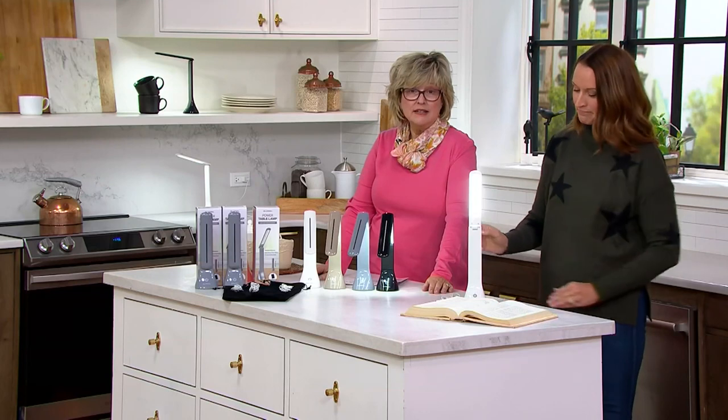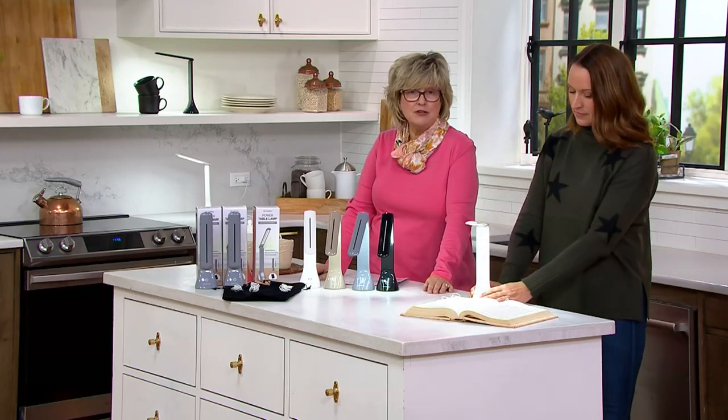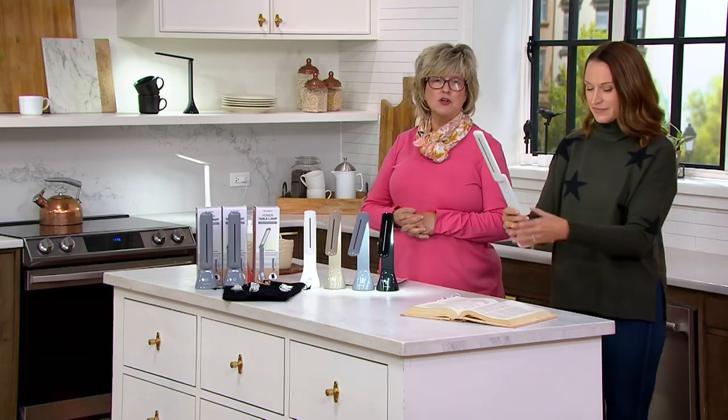No cords unless you want to use the cord, and then the cord will bypass your batteries or you can use it if you run out. Over 2,400 ordered. Customers are buying more than one set — you're getting a set of three, so think of who on your gift list would love these.